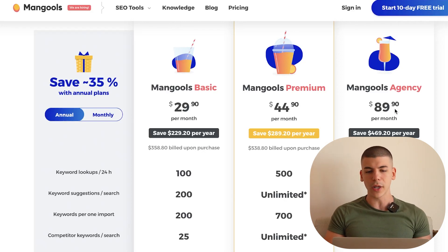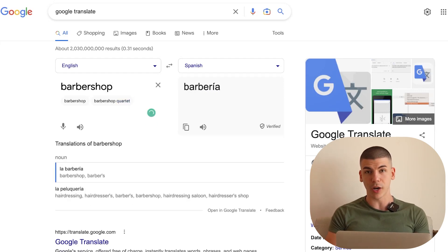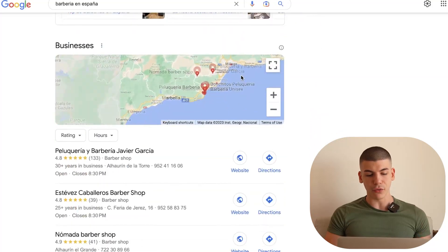Now, what does this have to do with Google Translate? What you want to do is go to Google Translate and translate different business types from English into Spanish, French, or Italian. For example, if I want to find a barbershop in Spain, I go to Google Translate and type in 'barbershop' — it gives me 'barbería.' Then I search 'barbería en España' in Google, and it shows me different businesses ranking on Google.